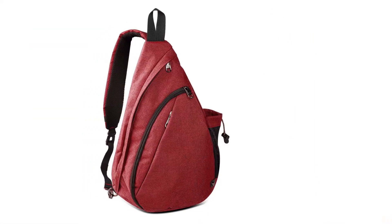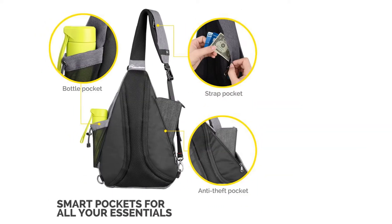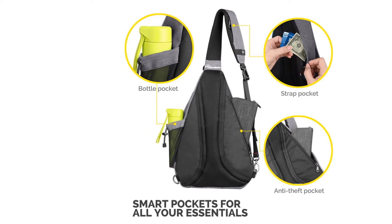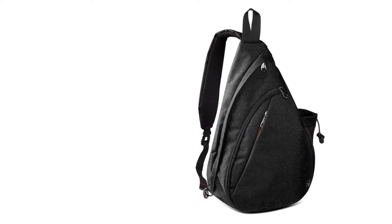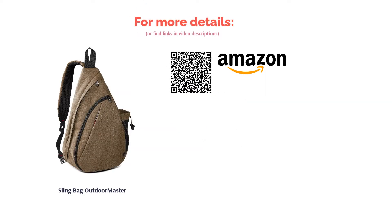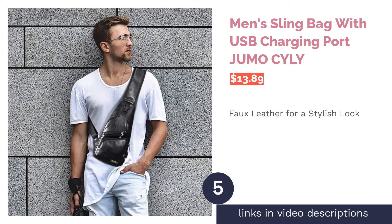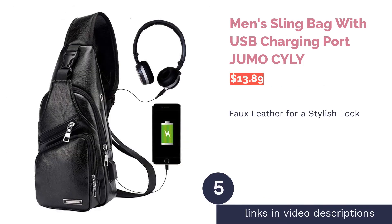Some reviewers complained that the zipper seams ripped and that the water bottle pocket was too small for a reusable bottle. On the other hand, many reviewers said this bag was very comfortable and spacious. They liked the number of pockets and their convenience, and said it made a great day pack for hiking or other trips.